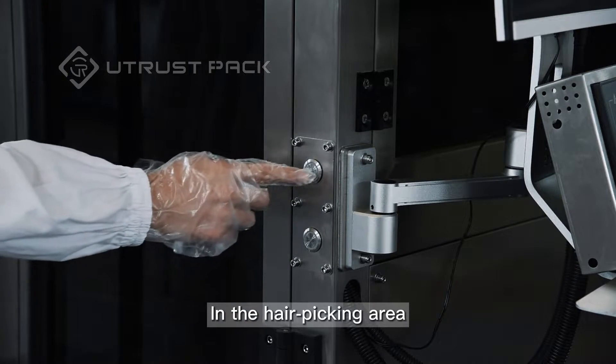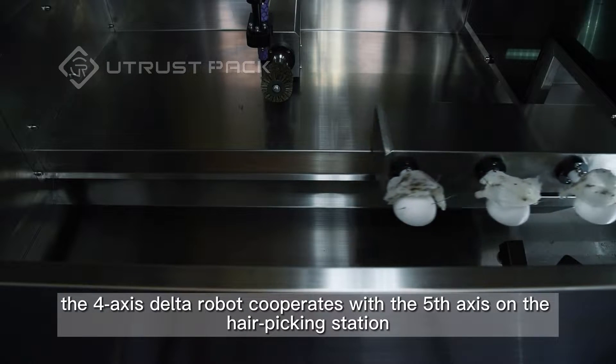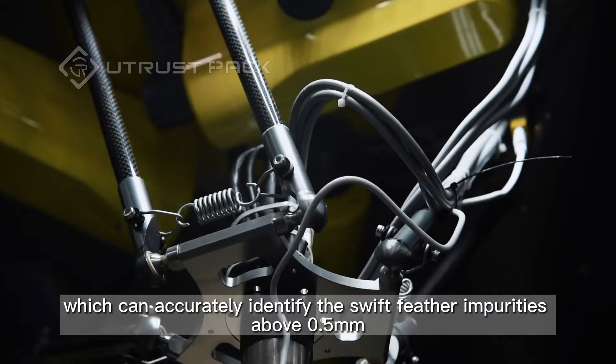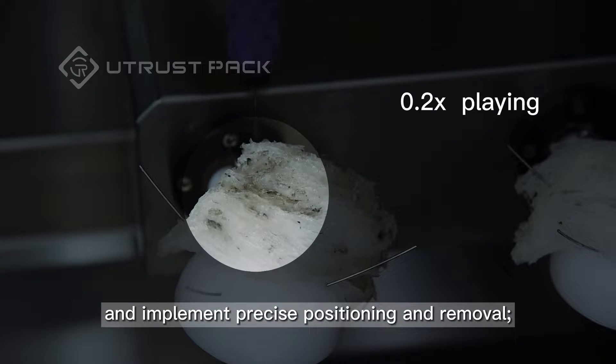In the hairpicking area, the four-axis delta robot cooperates with the fifth axis on the hairpicking station, which can accurately identify swift feather impurities above 0.5mm, and implement precise positioning and removal.